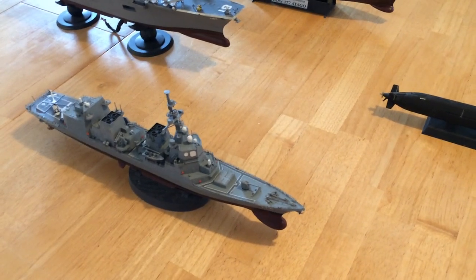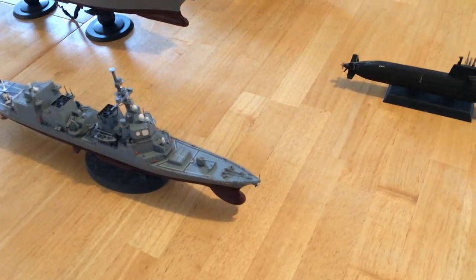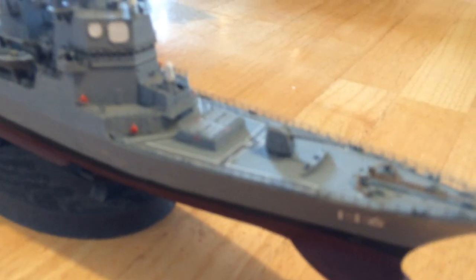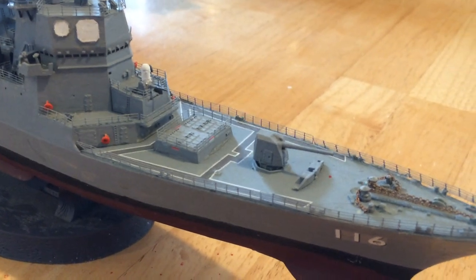They're a multi-role ship with anti-submarine warfare and anti-surface warfare capability. At 1/350th scale you can really see the detail a lot better.